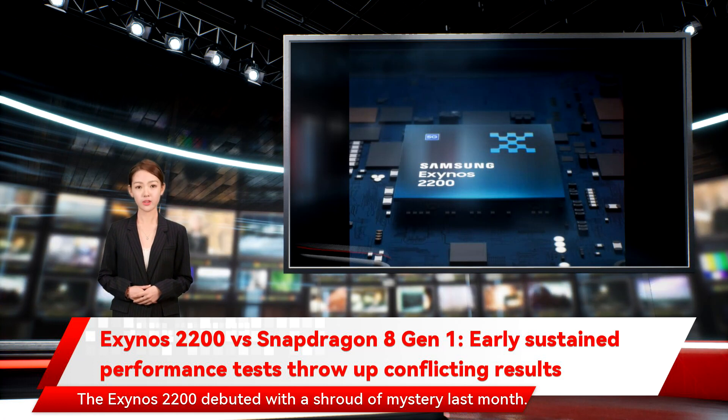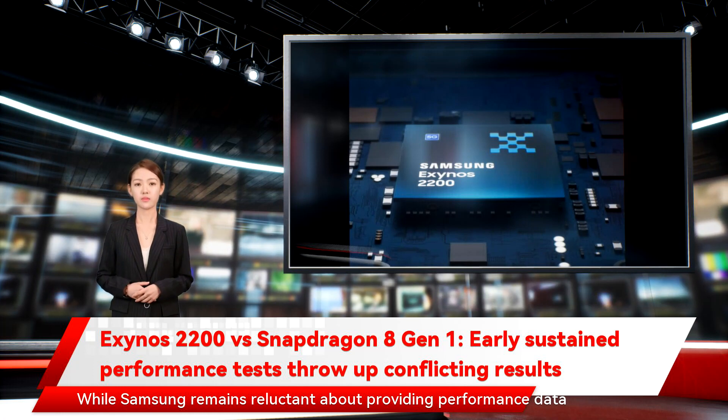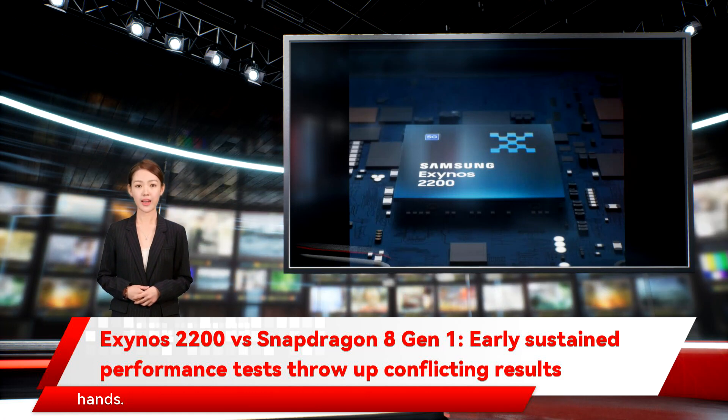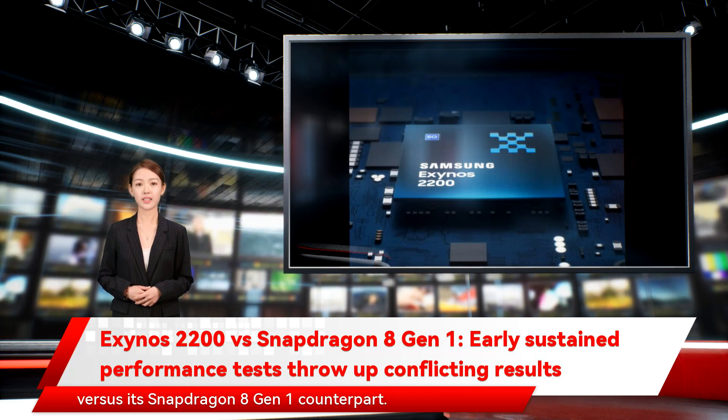The Exynos 2200 debuted with a shroud of mystery last month. While Samsung remains reluctant about providing performance data on the chip, Galaxy S22 units with the Exynos 2200 are now in reviewer hands. The new chipset has now been put through the usual benchmark tests versus its Snapdragon 8 Gen 1 counterpart.